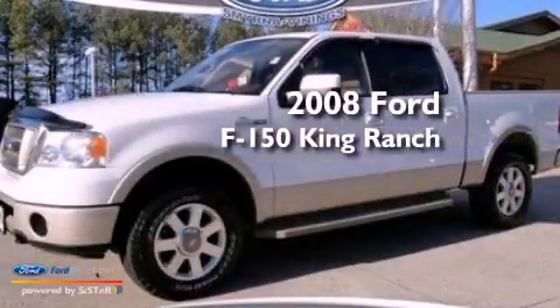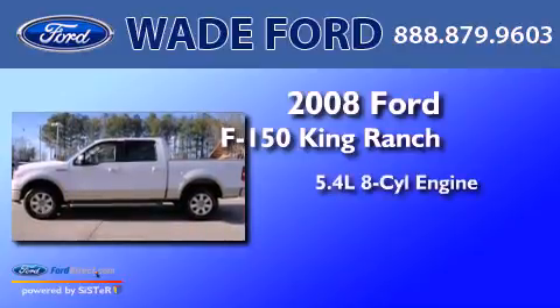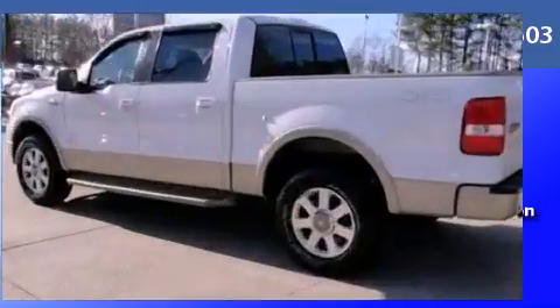This is a 2008 Ford F-150 King Ranch. It features a 5.4-liter, eight-cylinder engine, a four-speed automatic transmission, and four-wheel drive.